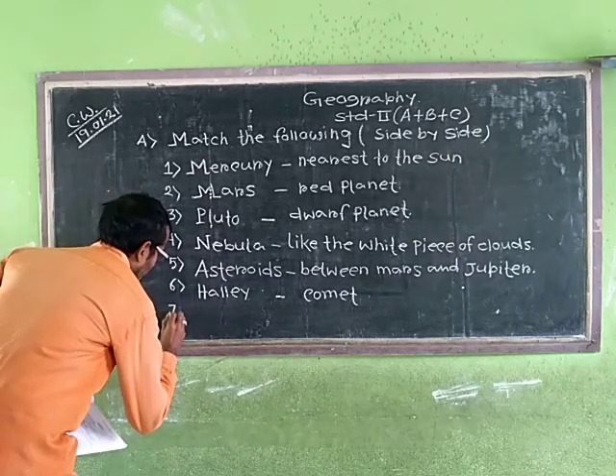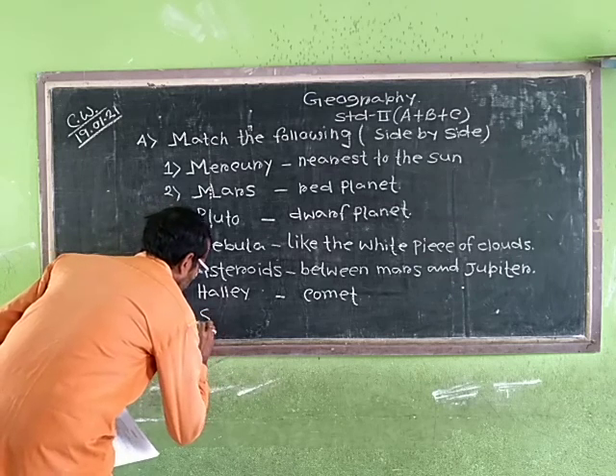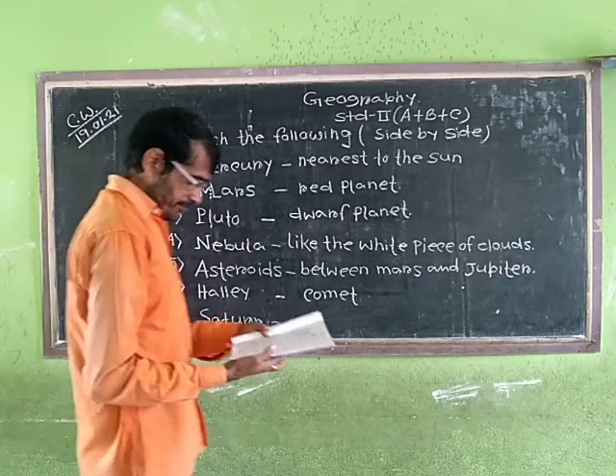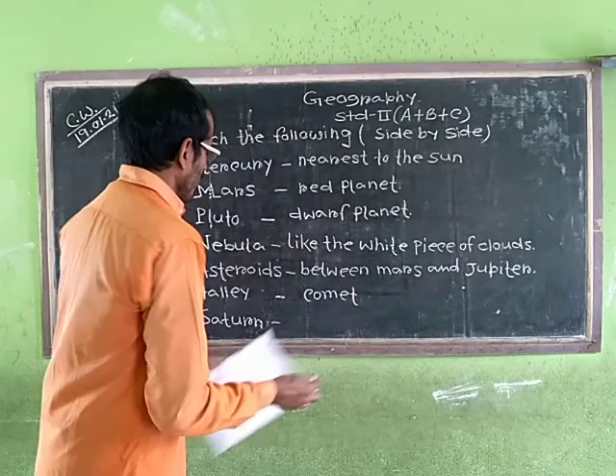Halley's Comet comes every 76 years. And lastly, Saturn has rings around it.